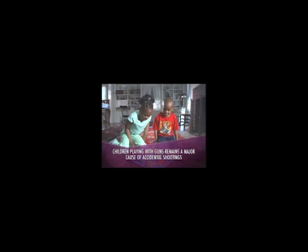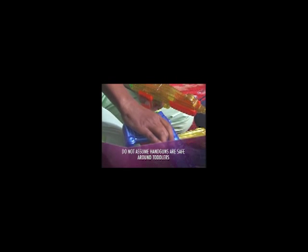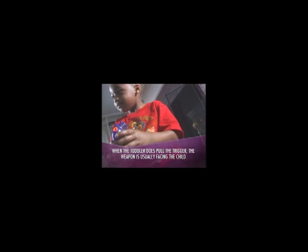Obviously, you should never leave a gun unsafely stored in the house. Nevertheless, children playing with guns remains a major cause of accidental shootings. Do not assume handguns are safe around toddlers because you think they lack the strength to pull the trigger. A child's thumb has twice the strength of the other fingers, and when the toddler manages to pull the trigger with the thumbs, the weapon is usually facing the child.